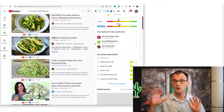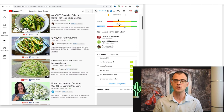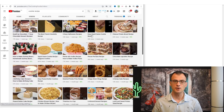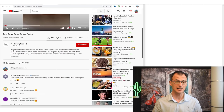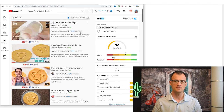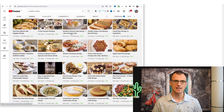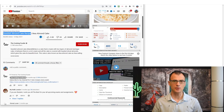For 'Cucumber Salad Recipe,' there's a good amount of volume and medium competition, which is pretty good. If your channel is brand new, it's a good idea to focus on keywords where competition is medium to low. Trying another title — 'Easy Squid Game Cookie Recipe' — we can see the competition for that keyword is high, so let's keep looking.